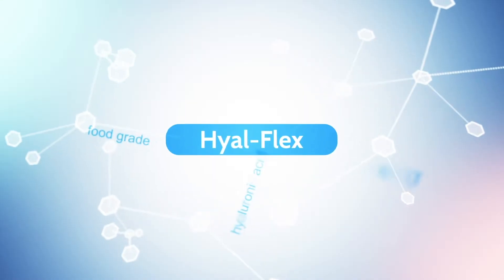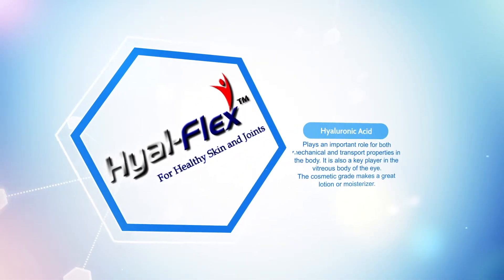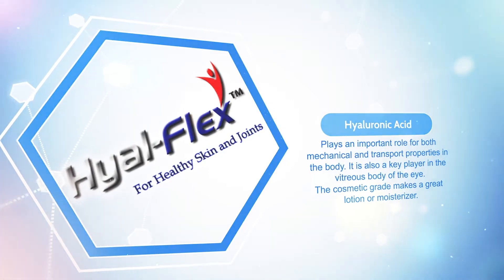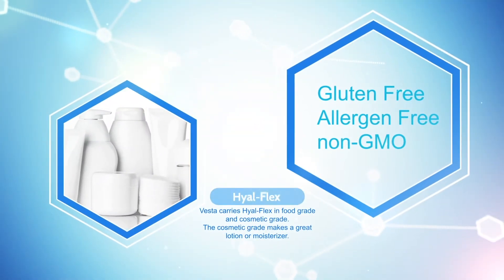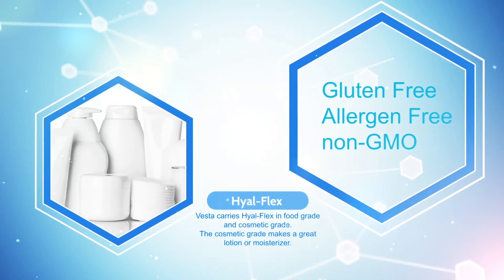Vesta's Hyoflex is also for healthy skin and joints. Hyaluronic acid plays an important role for both mechanical and transport properties in the body. It is also a key player in the vitreous body of the eye. H-A is a key component in synovial fluid which lubricates the joints. Vesta carries Hyoflex in cosmetic and food grades. The cosmetic grade makes a great lotion or moisturizer.